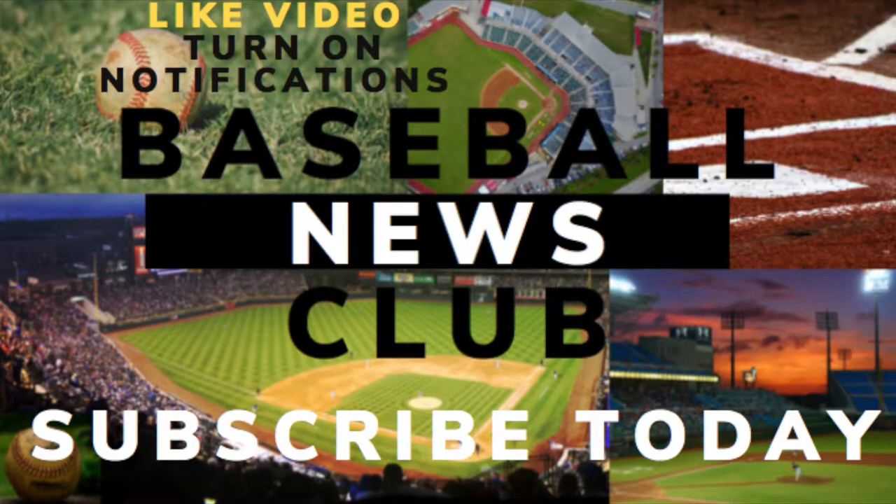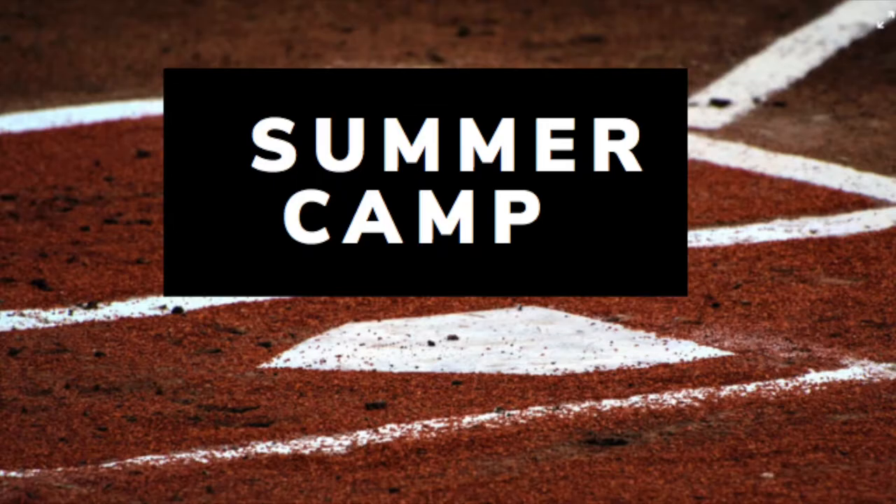Welcome to Baseball News Club. My name is Chris. Today we're highlighting Wednesday, July 15th summer camp games.